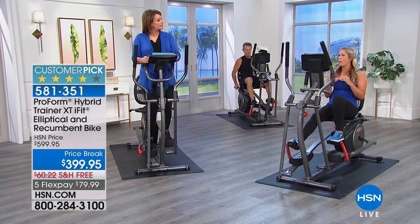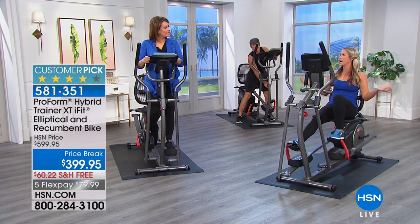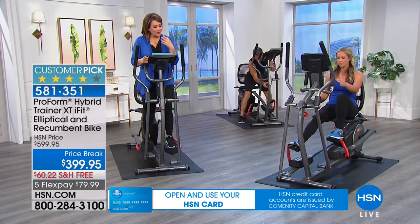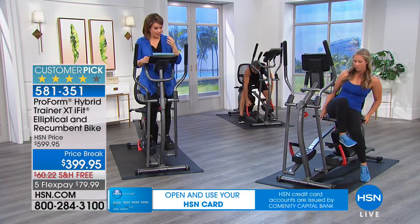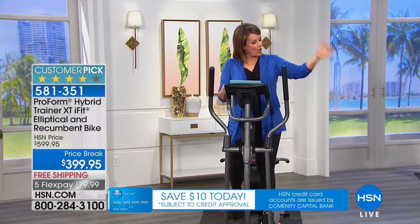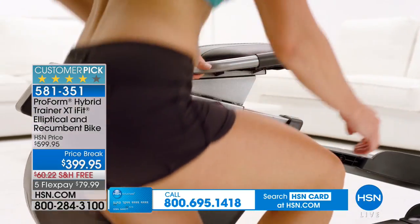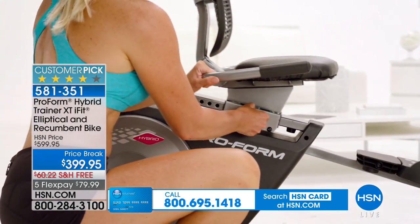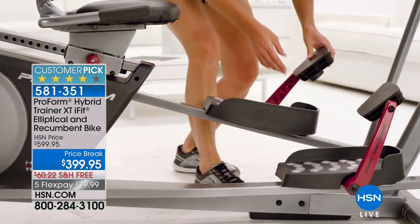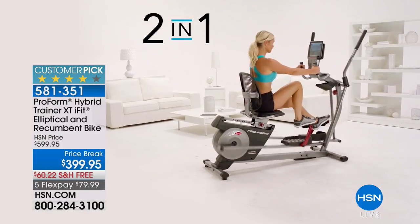Know that all movement counts. You don't have to work out for an entire hour. It's really hard to work out and we all make excuses, but when professionals say all movement counts — even if it's 15 minutes on the recumbent bike — it makes a huge difference in your day.